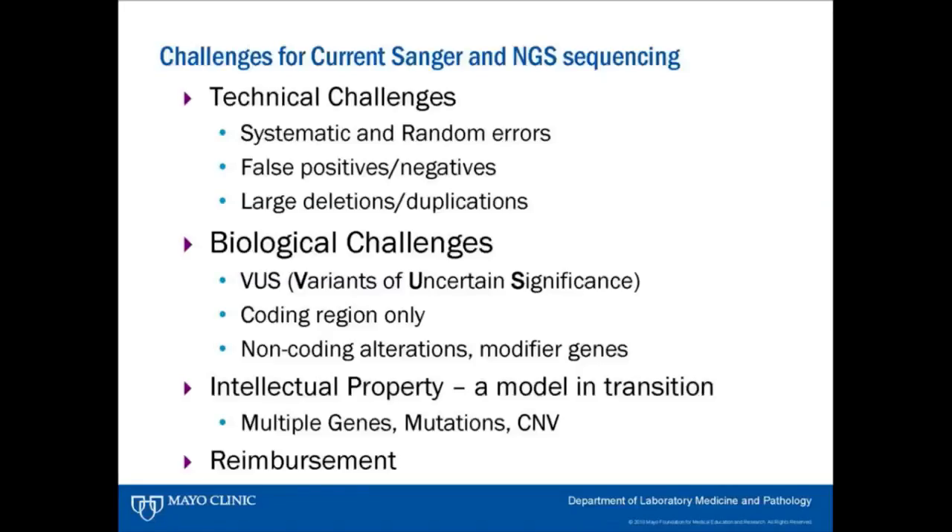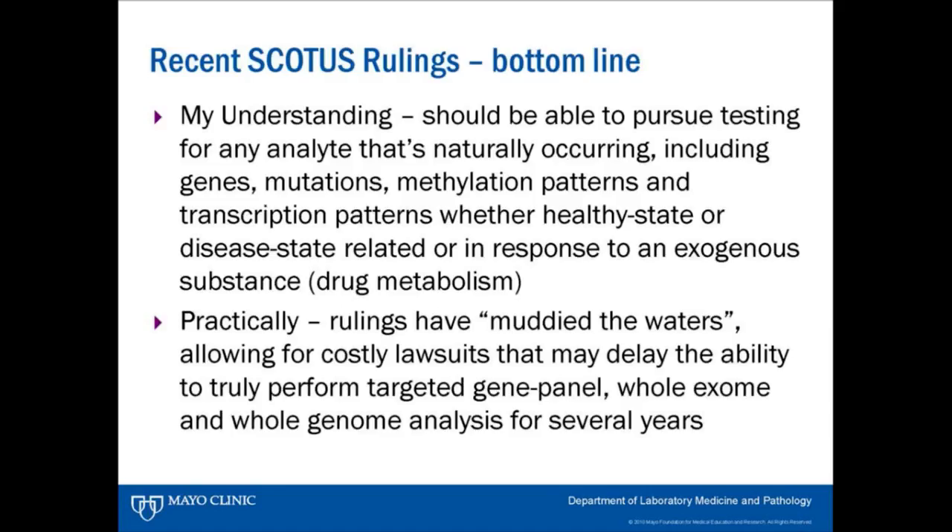Intellectual property is obviously a model in transition, as is reimbursement. From my understanding of the recent SCOTUS rulings, we should be able to pursue testing for any analyte that's naturally occurring — including genes, mutations, methylation patterns, transcription patterns, whether healthy state or disease state related, or in response to exogenous drugs where naturally occurring metabolism occurs. You should be able to look at those metabolites, measure them, and give back information regarding toxicity and related matters.